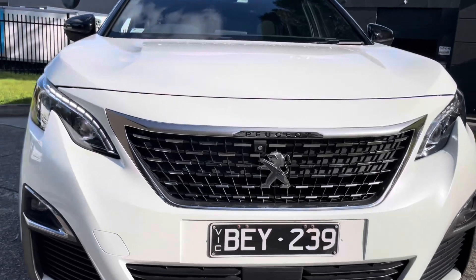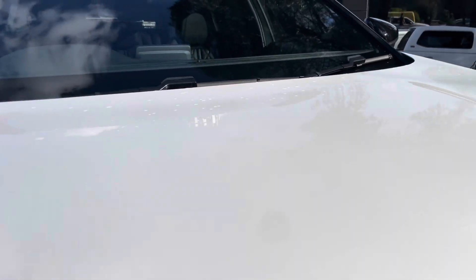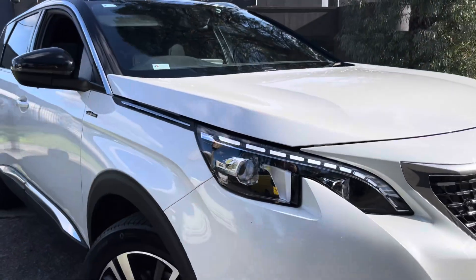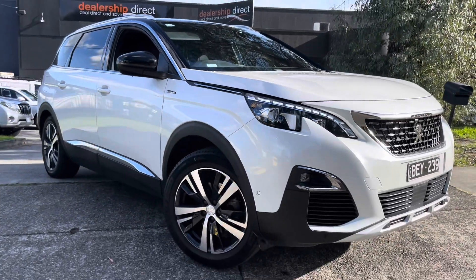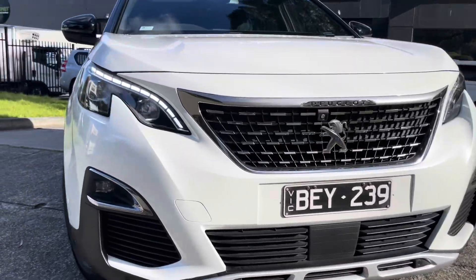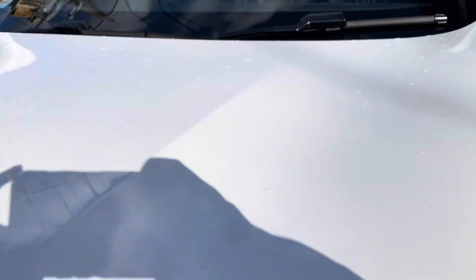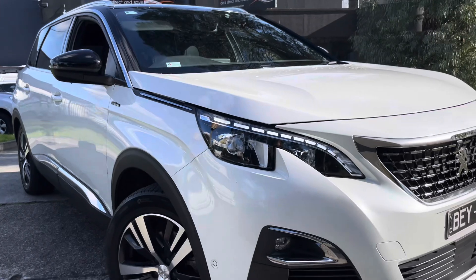Please don't forget that this Peugeot has got the major tick of approval through our Code Orange program, giving you the option to extend the warranty for a period of up to five years if you do wish to do so. It's a major tick of approval and it will cover you for a lot of your components, including your engine, transmission, differential, along with all your minor components as well, which we're more than happy to take you right through.